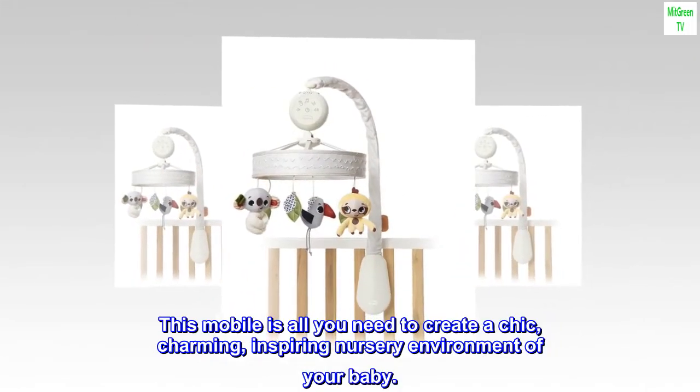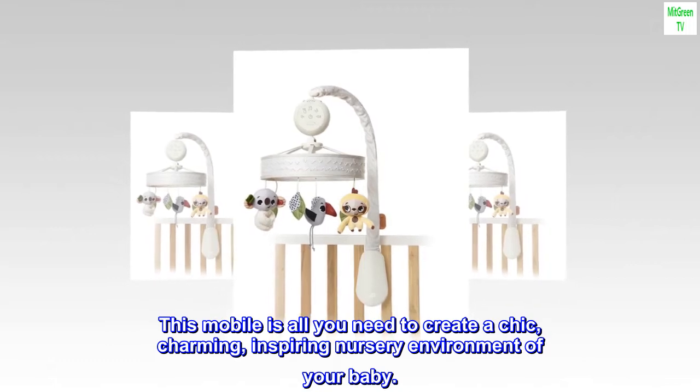This mobile is all you need to create a chic, charming, inspiring nursery environment for your baby.